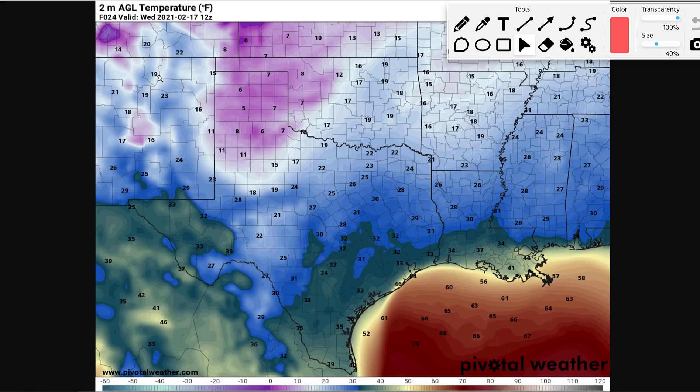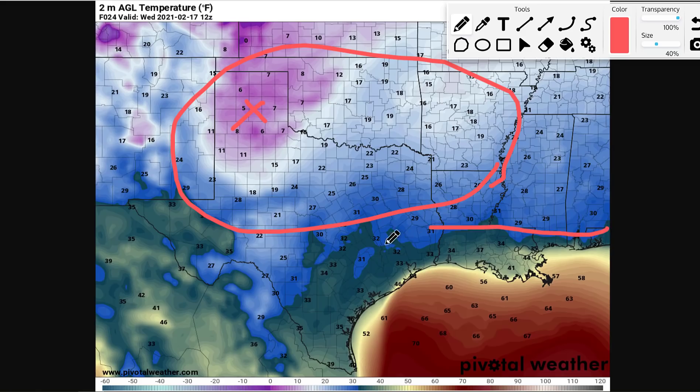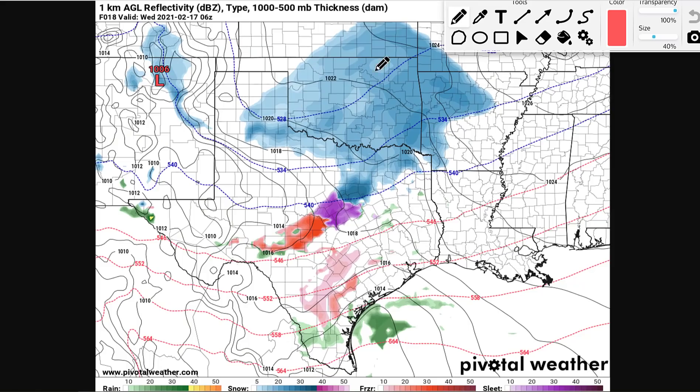Temperatures right now are just ridiculous across parts of Texas. These are actually the forecasted temperatures for Wednesday morning — look at that, single digits in the Texas Panhandle. Six degrees, five degrees, and then you've got 20s all the way down to almost the Gulf of Mexico. So pretty cold if you ask me. Now let's jump right into the storm system.